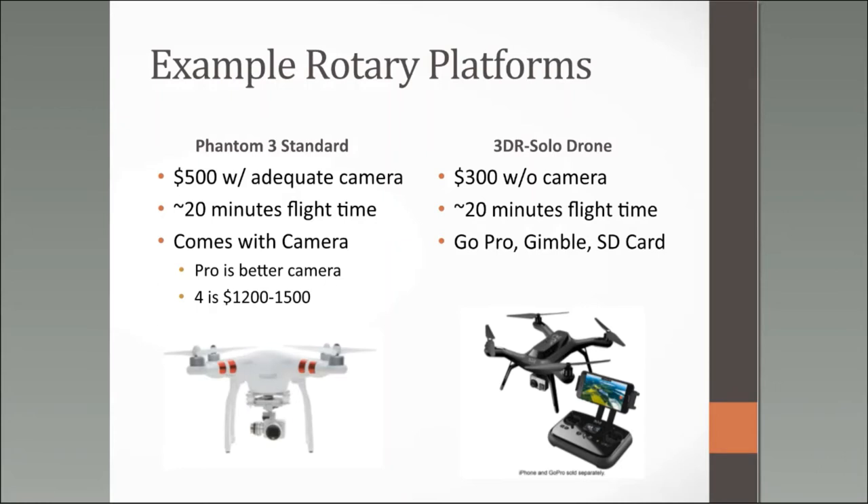The Phantom 3 Pro has a slightly better camera and runs about $750 for a package. The Phantom 4 — the next step up — runs about $1,200 to $1,500. The 4 has some features like object avoidance: cameras on the sides of the drone not for photography but strictly for avoiding obstacles. So the Phantom 4 will stop before hitting a tree, while the Phantom 3 will fly right into it. If that's a concern, that might be a reason to upgrade.